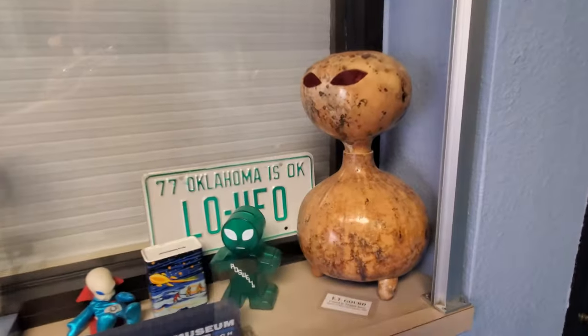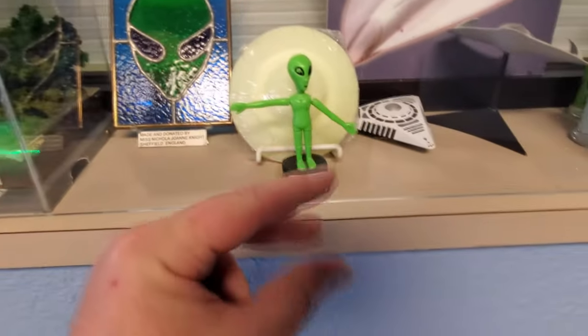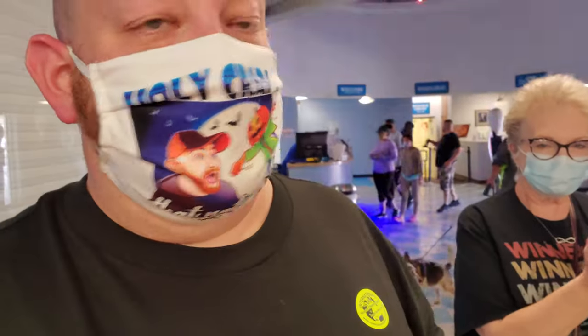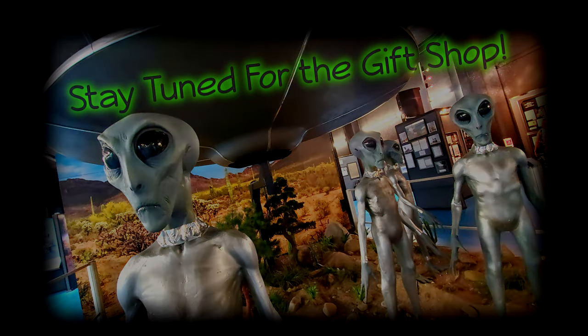Okay, that is it for the museum. Some things were not turned on, which is a bummer, but that's okay. I wanted to take you guys through the timeline back there of the Roswell incident, but there were just too many people in here right now and I didn't want to get in their face. So look it up for yourself — watch the Roswell movie — absolutely unbelievable, and it truly happened. Let's go check out the gift shop!